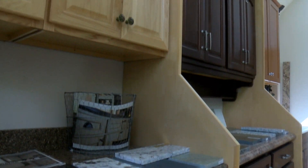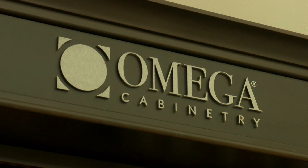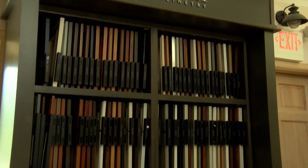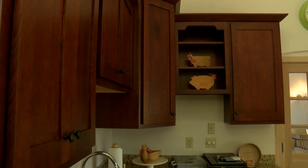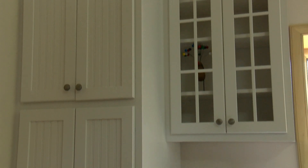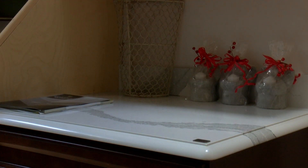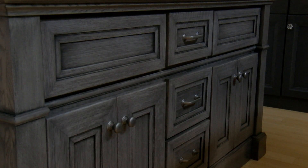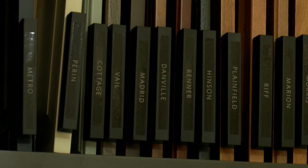We stock three lines of cabinets. Our main lines are HomeCrest cabinets, which offer a good, better, best selection, and we have another line called Omega. All our cabinets are wood and plywood — no particle board. The purpose of the design center is to take you away from the store so we have quietness, and the client can view our styles here in a kitchen setting. You can pick your door styles because there are many wood styles and many door styles.